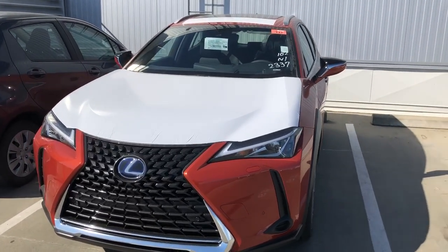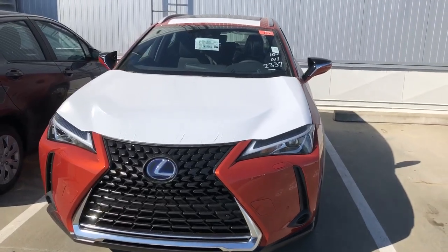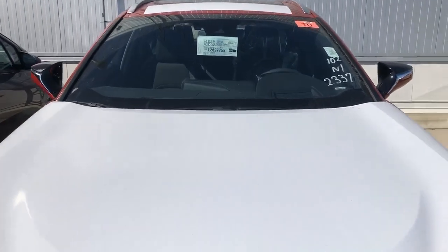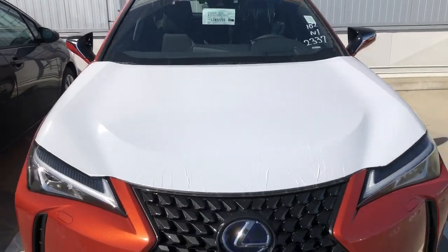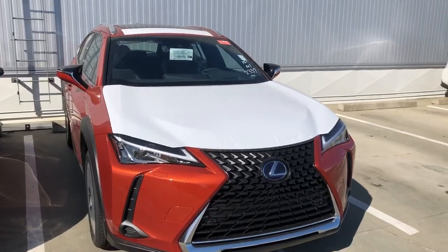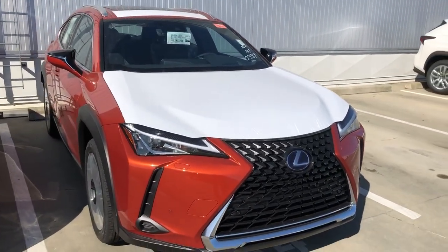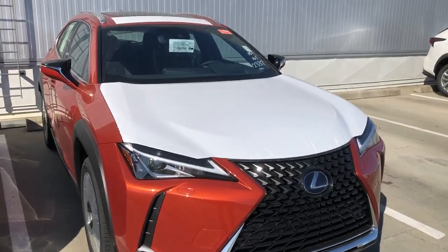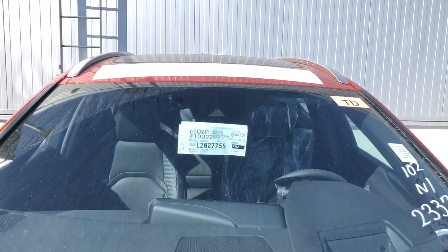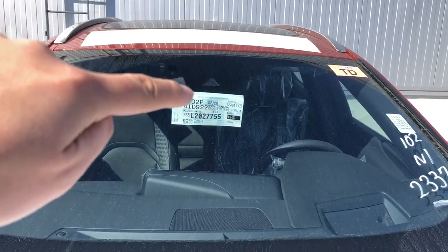I'll give you some insight on the vehicle. The first thing I notice is this white cover over it — we just received it off the trucks the other day, so it still needs to go through PDI and then of course the detail.